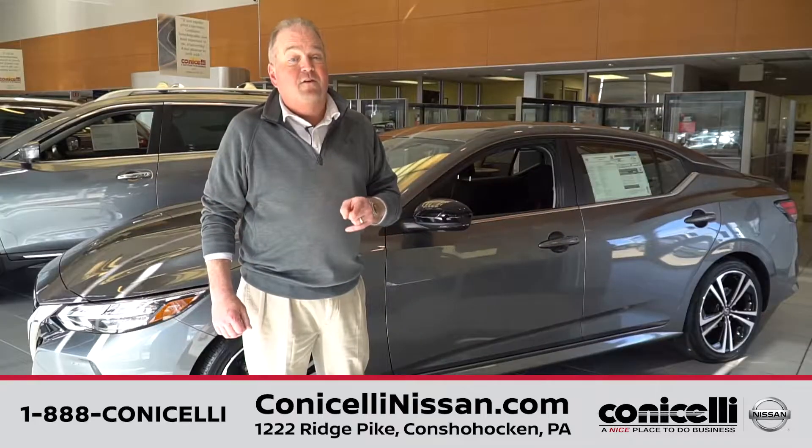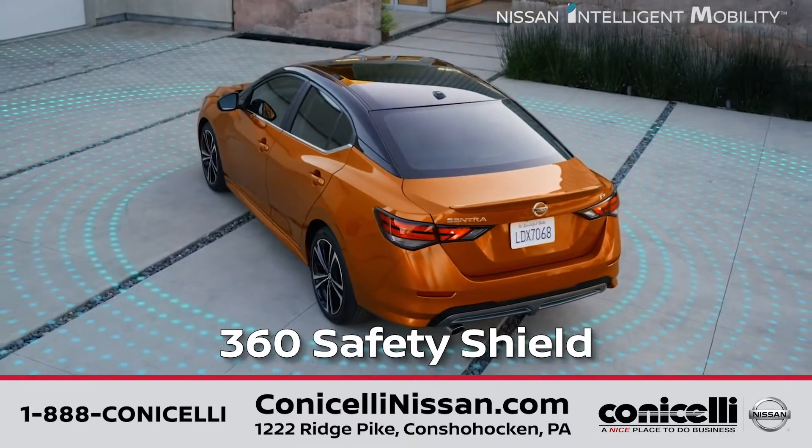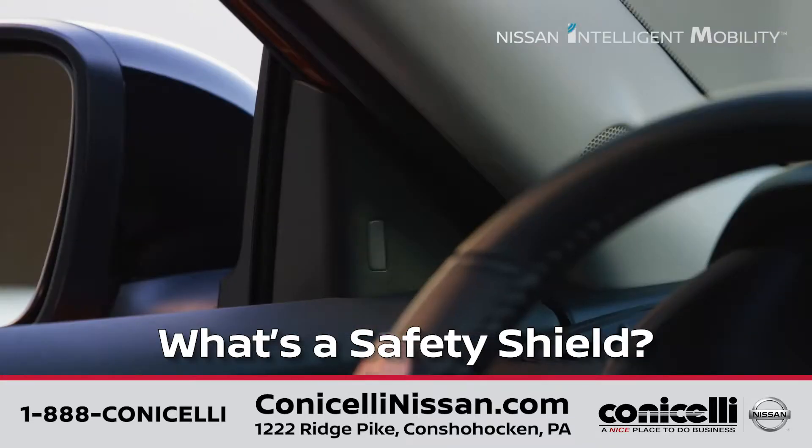And guess what these cars come with? Standard equipment on all the new Sentras is a 360 Safety Shield. Now you're probably wondering, what's a safety shield? Well, I'm going to tell you.